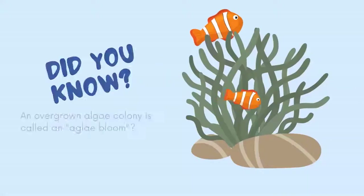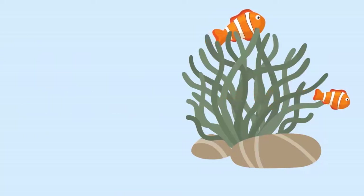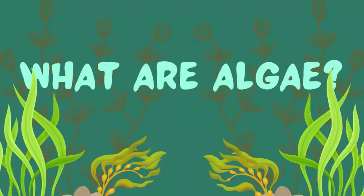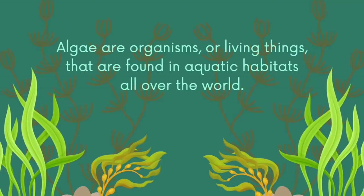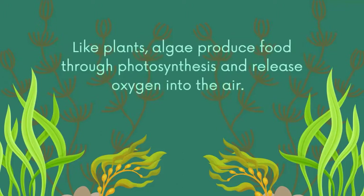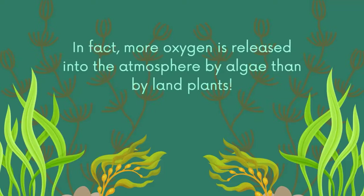Did you know an overgrown algae colony is called an algae bloom? What are algae? Algae are organisms — living things — that are found in aquatic habitats all over the world. Like plants, algae produce food through photosynthesis and release oxygen into the air. In fact, more oxygen is released into the atmosphere by algae than by land plants.